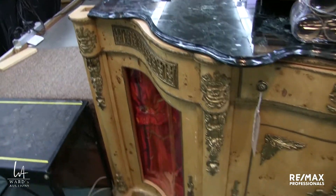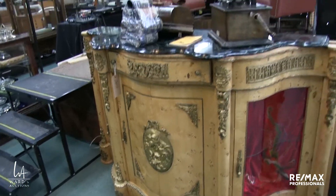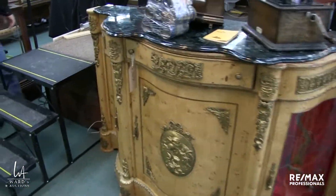I called the consigner and asked if he had the right top sitting in his garage, and he said no, that's all we got. I don't know what the story is behind that — it seems a little bit weird.